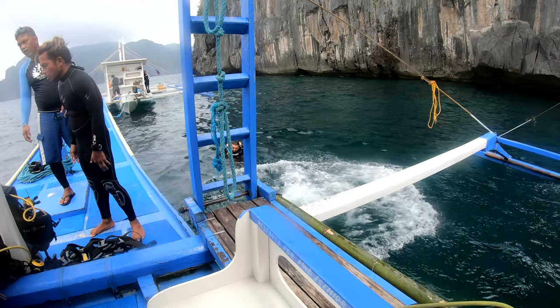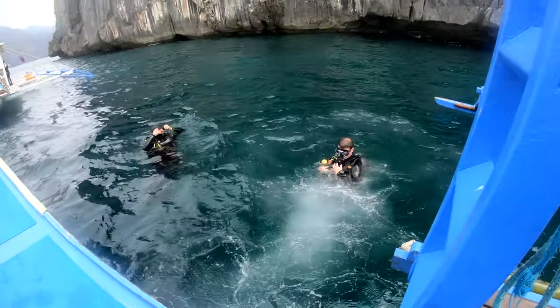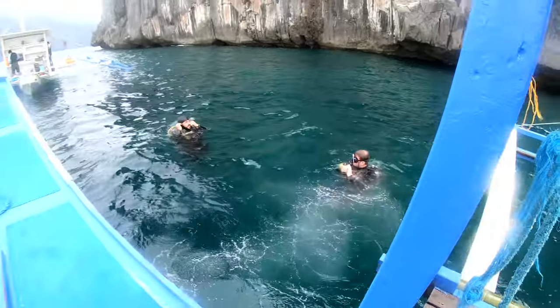But before you go, if you're getting your open water, you need to be able to swim. For a discovery dive and things like that, some places allow you to go and you don't have to swim. To get your open water, it is a requirement — they will test you on it. You have to swim 200 meters by yourself, unassisted, without stopping. There are also some medical conditions that can prohibit you from scuba diving. The best information to find that is on the PADI website.